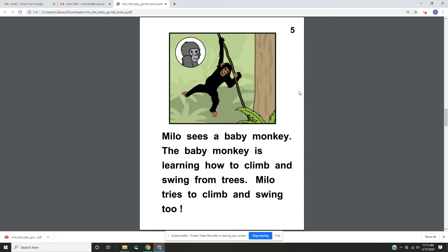Page 5. Milo sees a baby monkey. The baby monkey is learning how to climb and swing too.